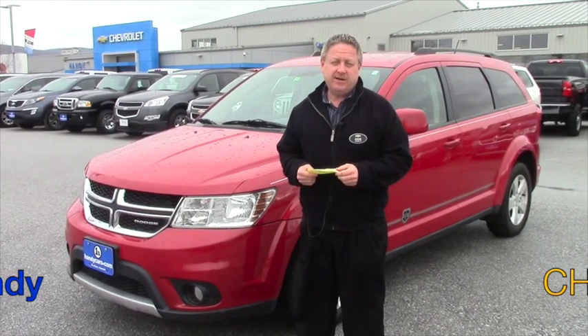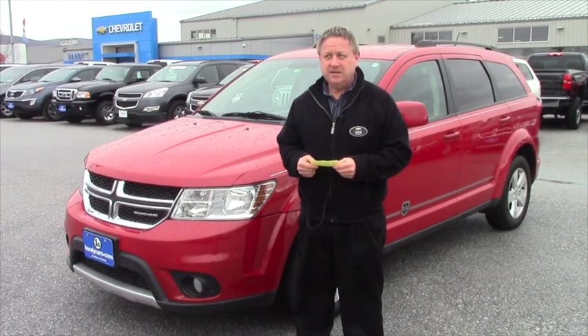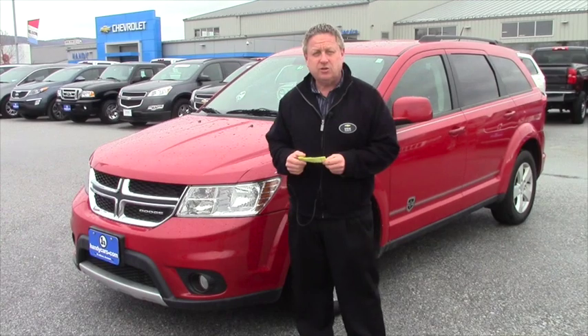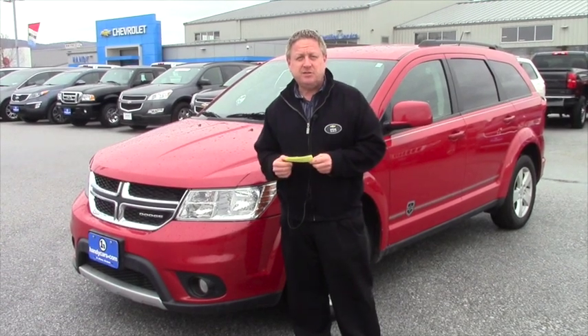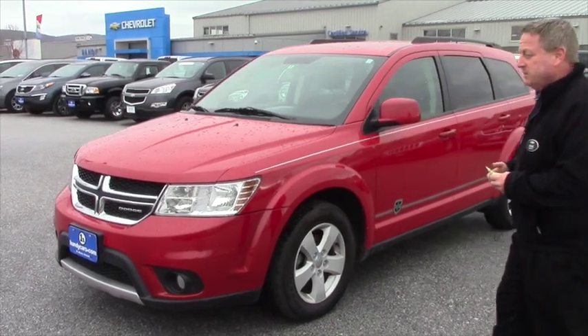Hi, Desiree. Steve Honahan here at Handy Chevrolet. Just wanted to put the name with the face. This is the vehicle of interest that you inquired on. I'd just like to do a short little video and show you some of the options and features. We'll take a walk around and I'll explain some of those.